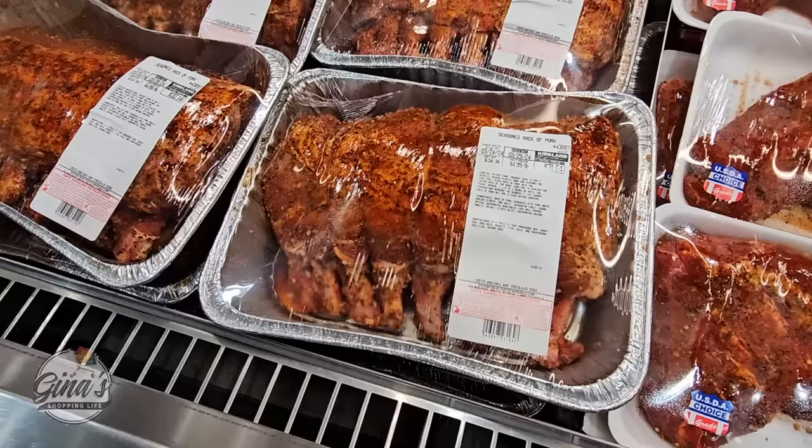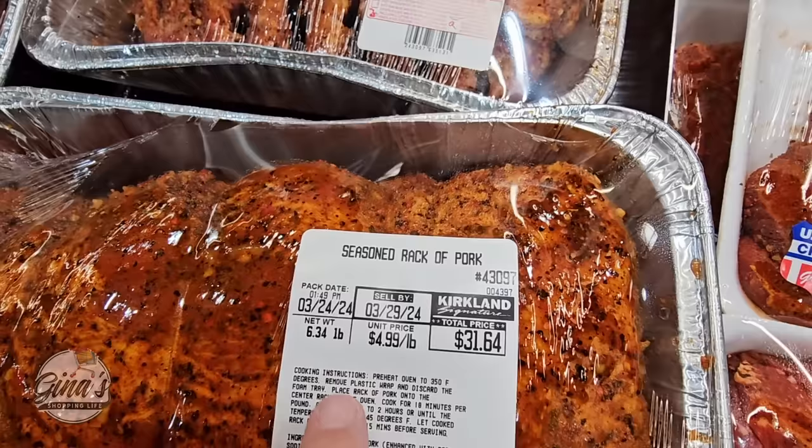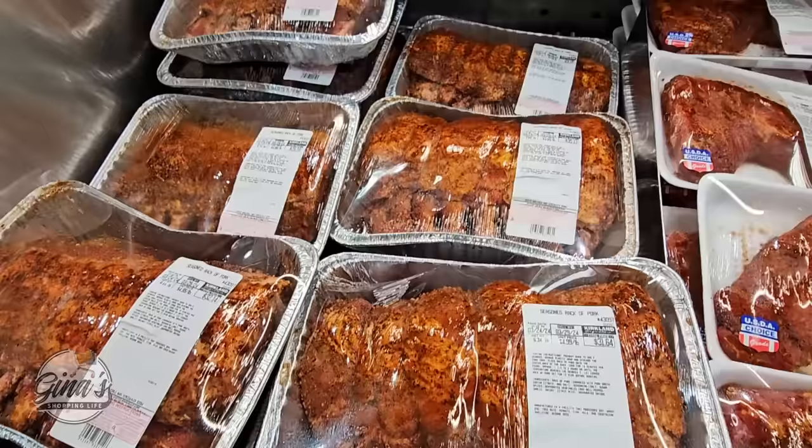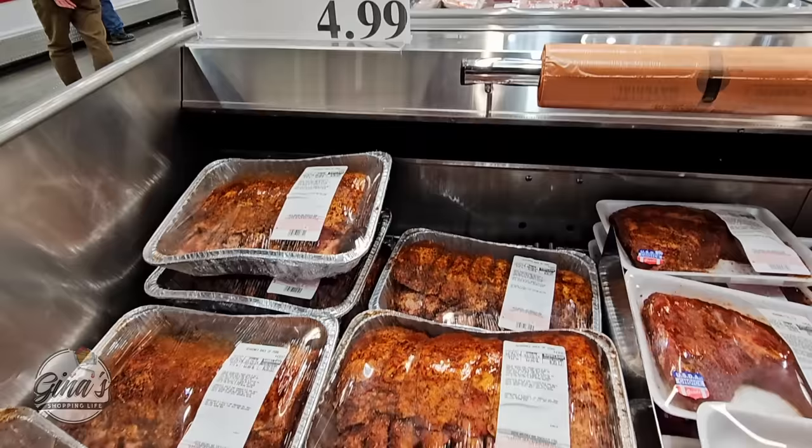Or if leg of lamb is not for you, we also have the seasoned rack of pork at $4.99 per pound. This one is almost six and a half pounds — about almost $32 — and that's actually a good price. Just take the plastic wrap off and cook it in the aluminum pan or transfer it to another container. It's already seasoned, so just put it in the oven and bake it up.